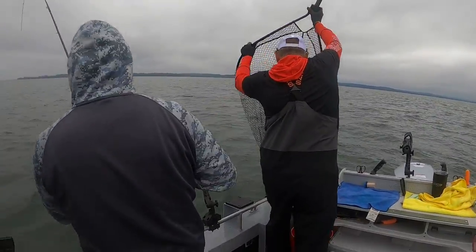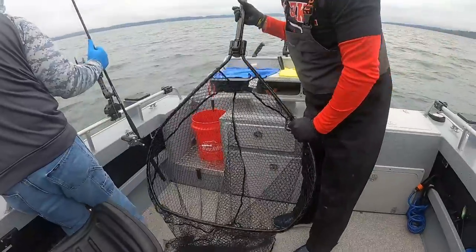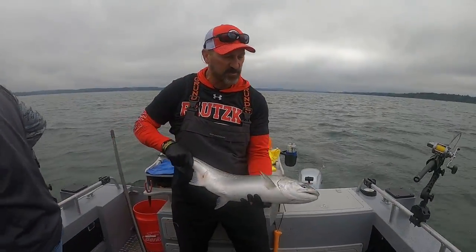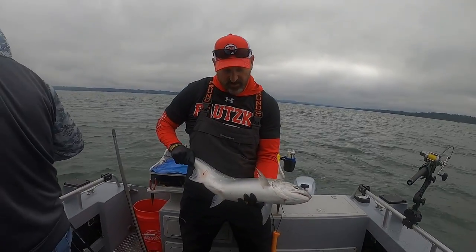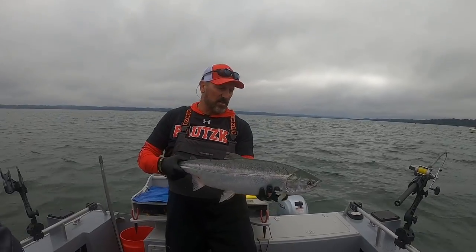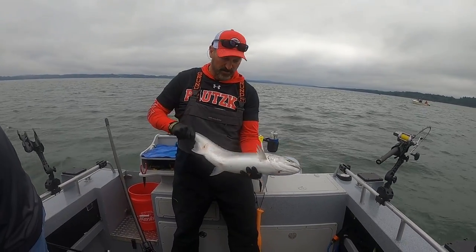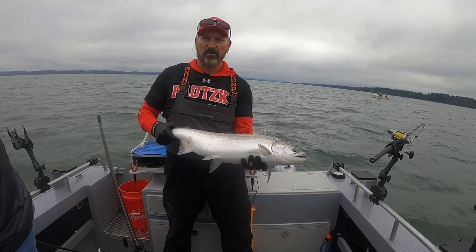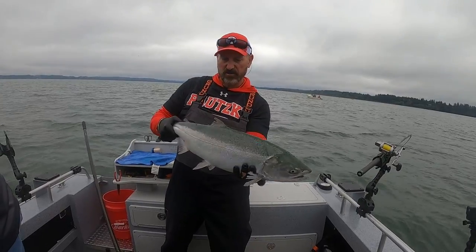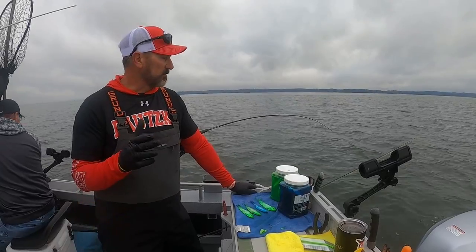Oh boy, there you go — oh yeah, popped right out! That was on an anchovy. That's a wild fish — got that adipose fin intact. A lot brighter than our last fish, but you can see the quality of this fish out here. The shallow water marine area is kicking out some really good quality fish. That one was on a chartreuse anchovy rigged up the back.